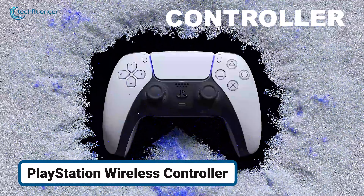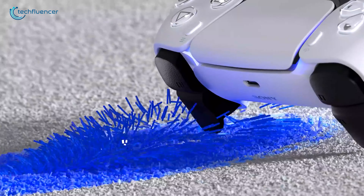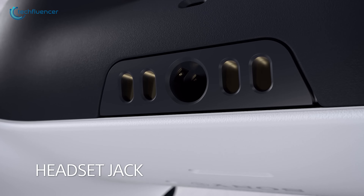We've got some cool controllers for this Black Friday too. The PlayStation Wireless Controller provides features like adaptive triggers, haptic feedback, and an ergonomic design. The built-in microphone also eliminates the need for a separate headset, perfect for quick chats during intense matches.